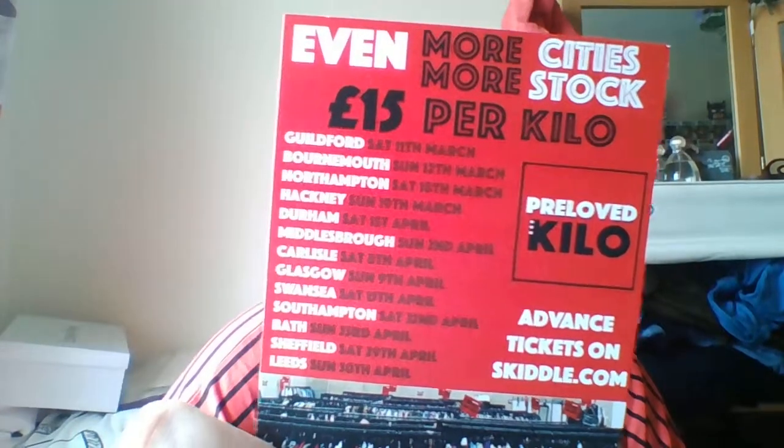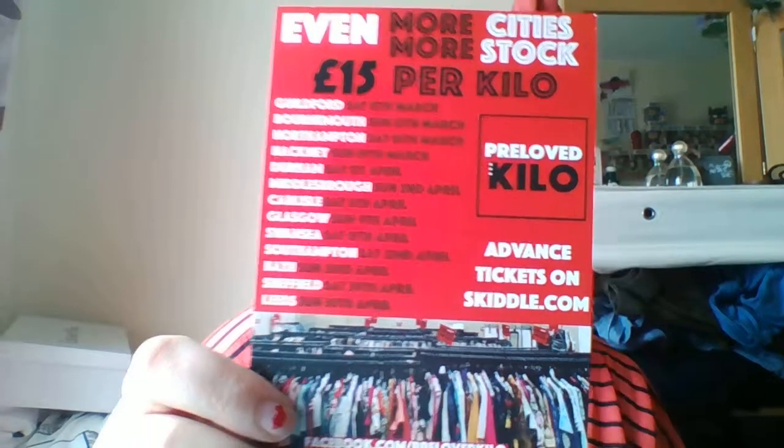It's £15 per kilo, and basically it's a load of old, used vintage stuff — denim shorts, denim jackets, crazy shirts for guys, bow ties, ties, dresses, loads of stuff, handbags. I picked up a handbag as well. I only spent £16, which wasn't bad, but my mate spent £50. If you're interested, there are still some dates left and you can get advance tickets at £12 per kilo, which is really good.